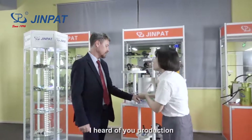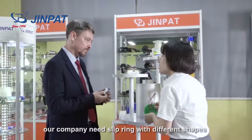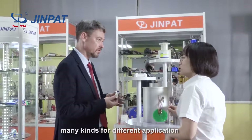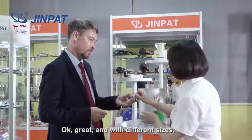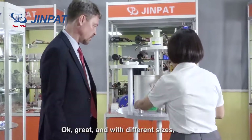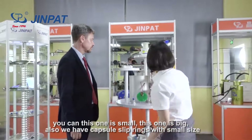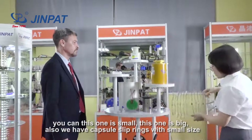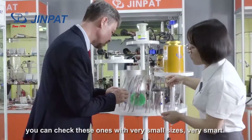I have questions about your production. Can you explain to me about that? Our company needs a different kind of product. There are different sizes — different sizes. This is a smaller one. We also have different sizes. This one is small, very smart.